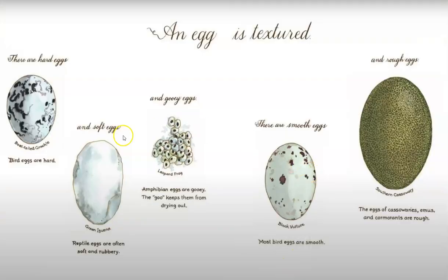An egg is textured. There are hard eggs, like bird eggs. And soft eggs, like reptile eggs. And gooey eggs, like frog eggs. There are smooth eggs, like most bird eggs. And there are rough eggs, like emus and cormorants and cassowaries.